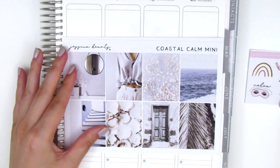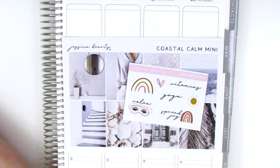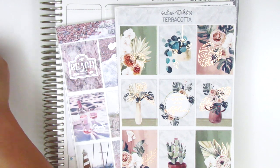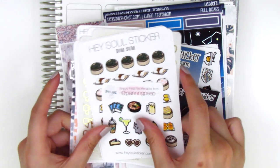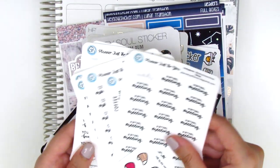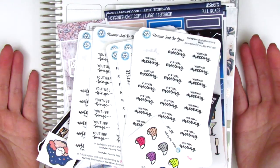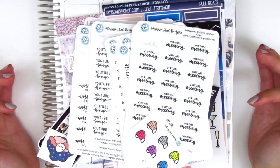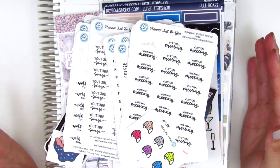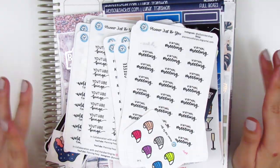That is going to be it for today's haul. Thank you guys so much for joining me. I hope you saw some things that you liked and might want to check out. Please make sure you check out all the coupon codes that I have down below just in case there's a shop you could get a little discount from. If you have any questions please leave them down below — I'm more than happy to answer when I can. Thank you so much for watching, I hope you have a wonderful week and I'll talk to you guys next time. Bye!